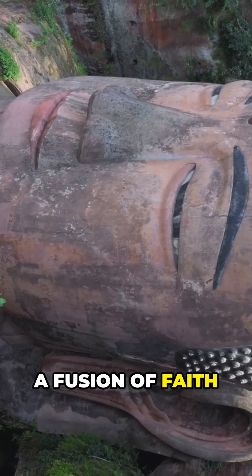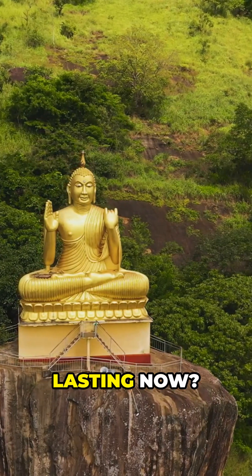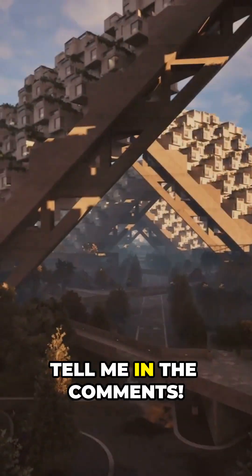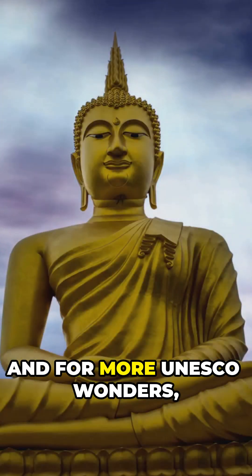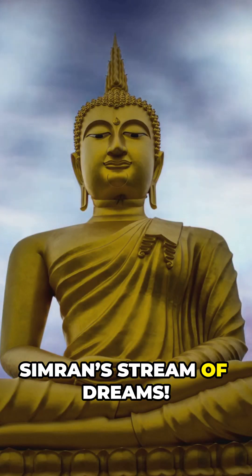A fusion of faith and engineering still solving problems today. Could we build something this lasting now? Tell me in the comments. And for more UNESCO wonders, subscribe to Simran's Stream of Dreams.